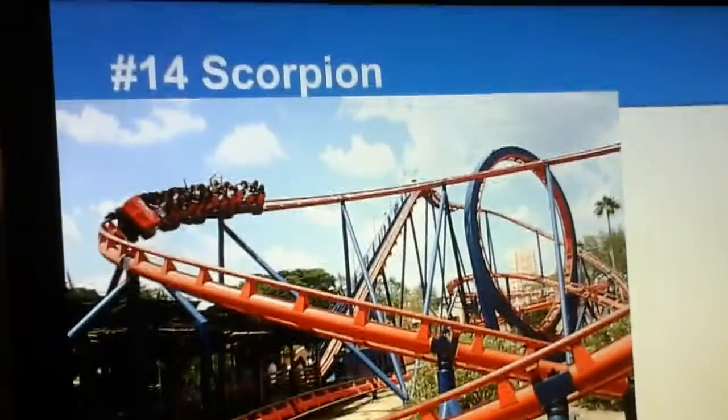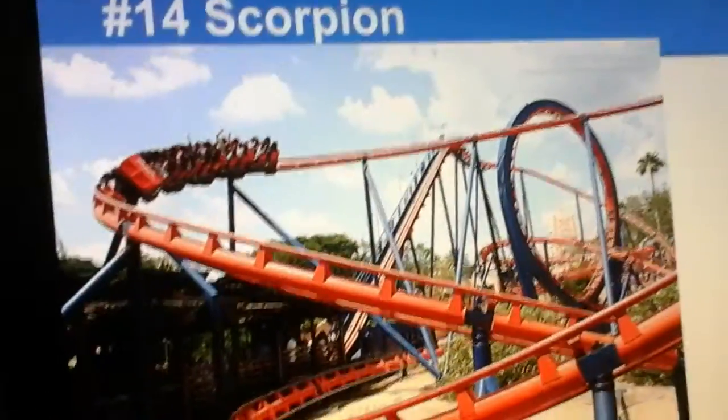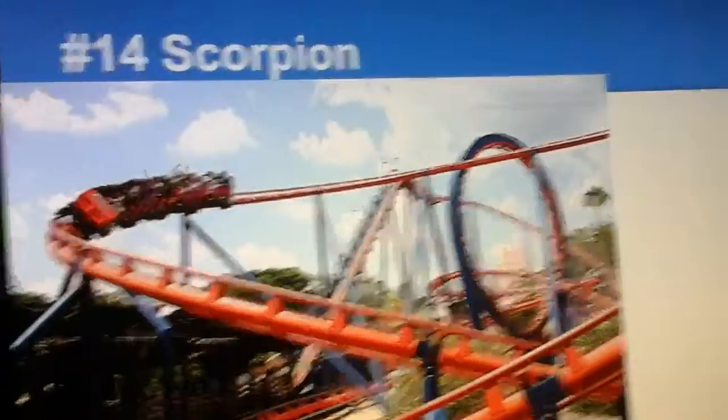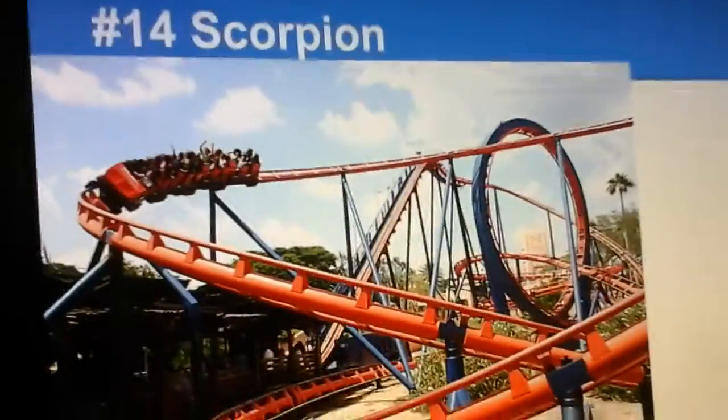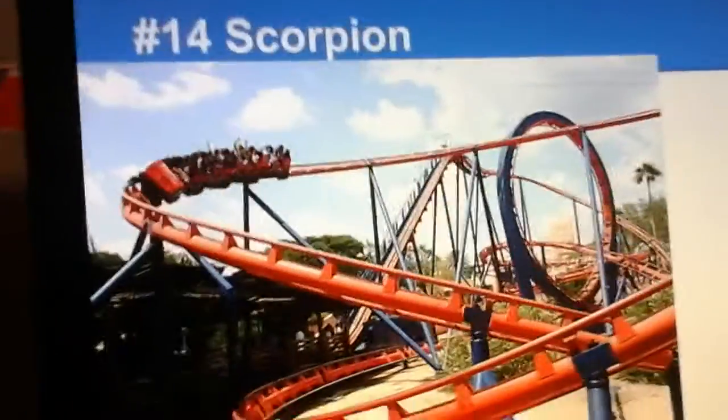Number 14 is Scorpion, the only Schwarzkopf coaster in this countdown. This is a fun family coaster with one loop, and it's fairly intense because it is a Schwarzkopf. Schwarzkopfs are known for being forceful rides, and this coaster has a pretty nice color scheme.